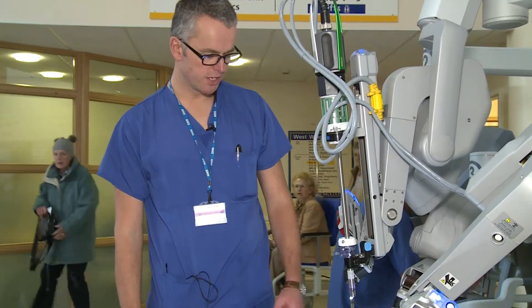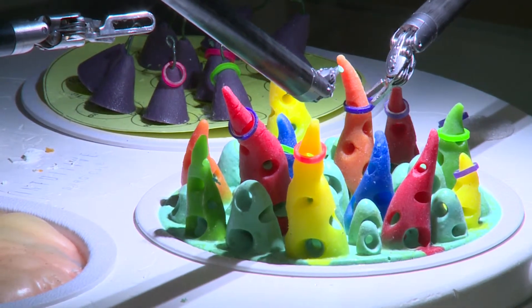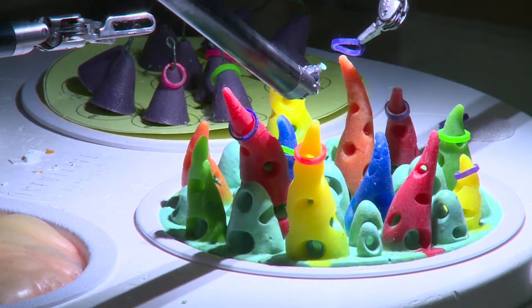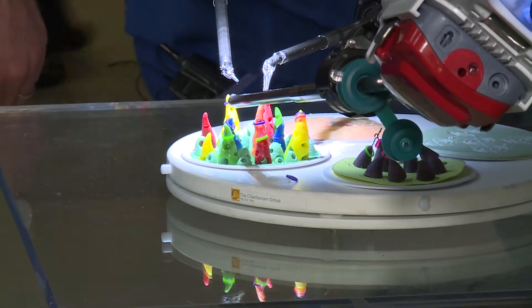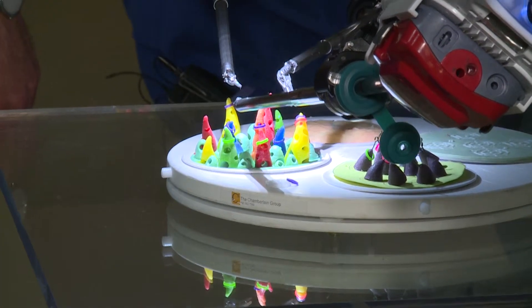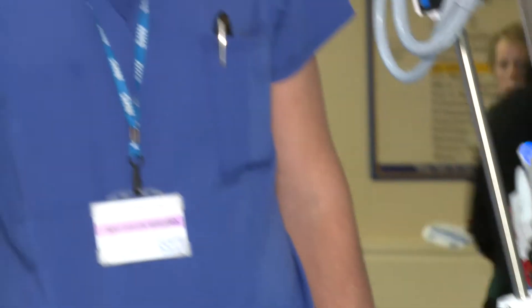Here you can see the real advantages of this kind of equipment. The instruments have many degrees of freedom so the tips of the instruments can rotate, bend, and the jaws can open and close. That range of movement gives the surgeon great dexterity within the patient. These instruments are as close as you can get to the movement of a human hand, but making incisions which are much smaller than those required for open surgery.